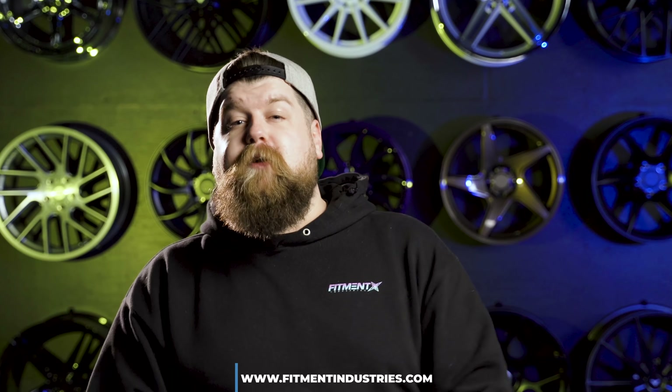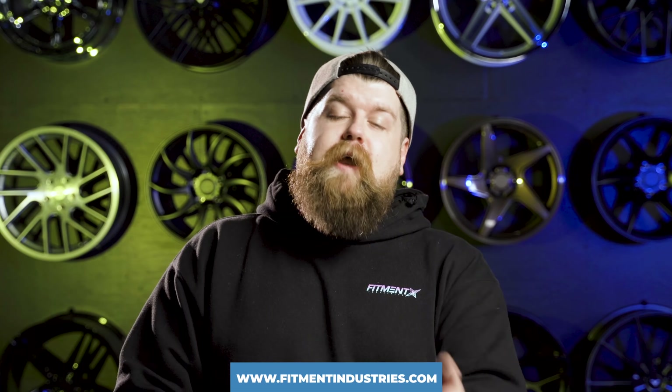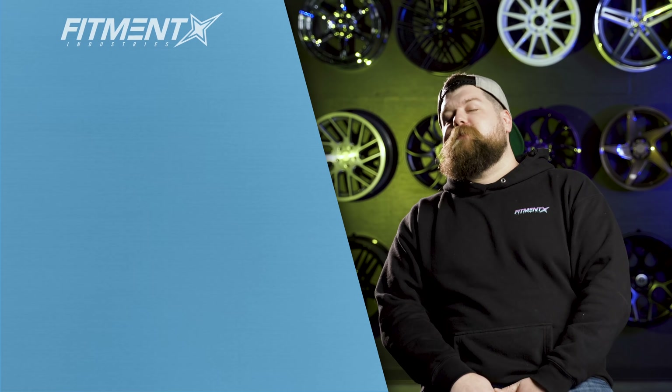That wraps it up for this crowd killer episode of the 'What Generation Is Best' series. More videos like this are coming, so leave a comment and let us know what cars you want to see covered next. Make sure you're subscribed and have notifications on. And of course, head over to fitmentindustries.com for any and all of your wheel, tire, and suspension needs. I'm Sean, SeanB.FI on Instagram — thank you so much for watching.